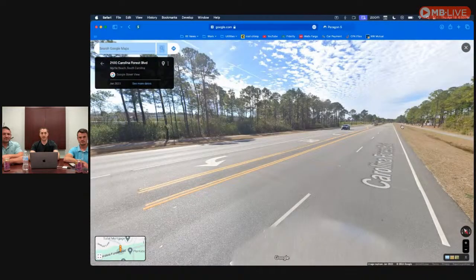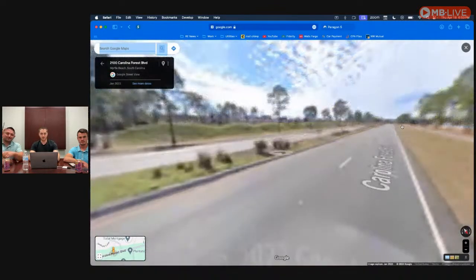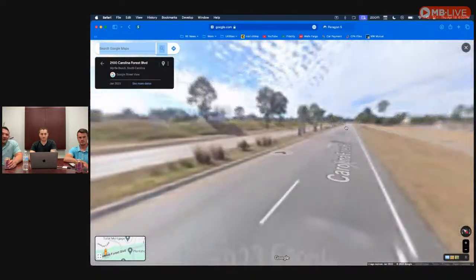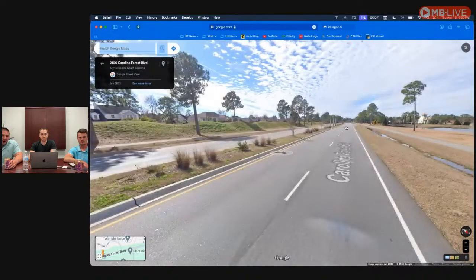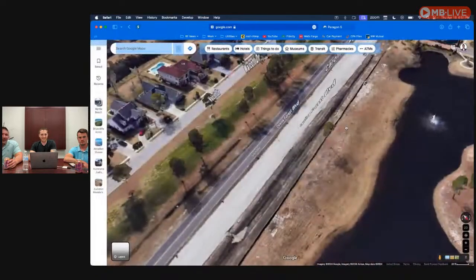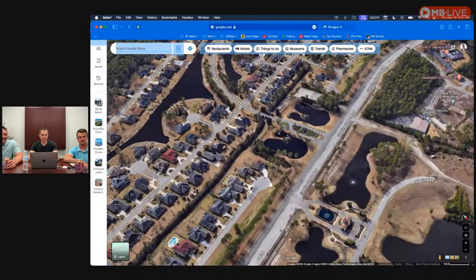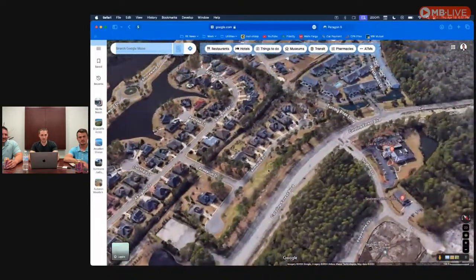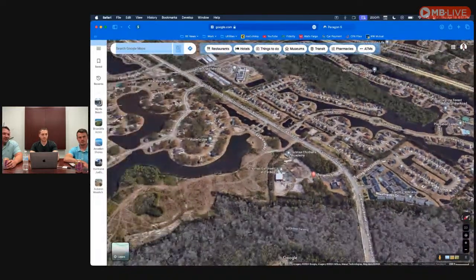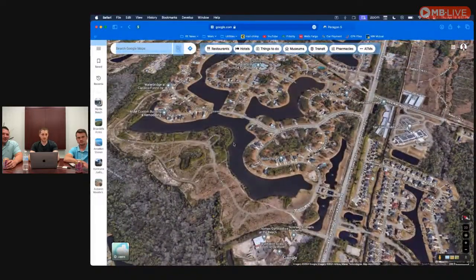Carolina Forest Boulevard is all residential — you don't see any businesses on the street. They just built walking paths down the road. You've got established neighborhoods like Plantation Lakes where you can see nice older homes with character. Show them the Waterbridge pool — people are blown away when they see it. The lakes in Waterbridge are awesome too.